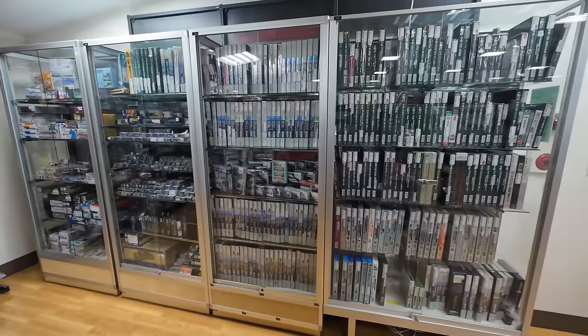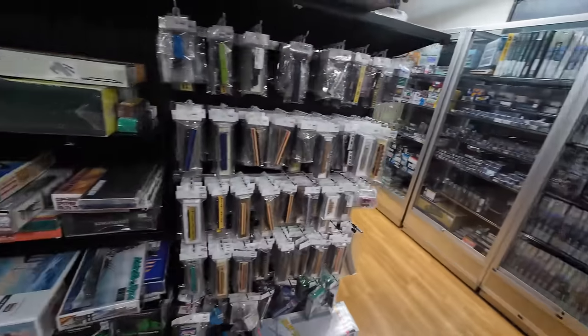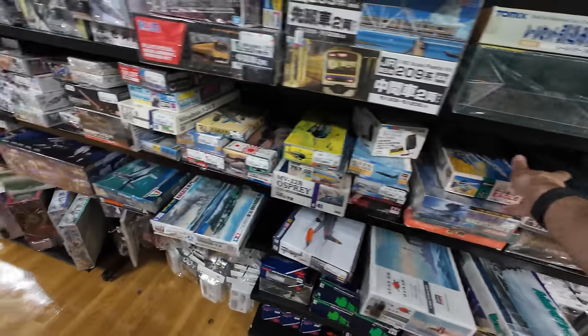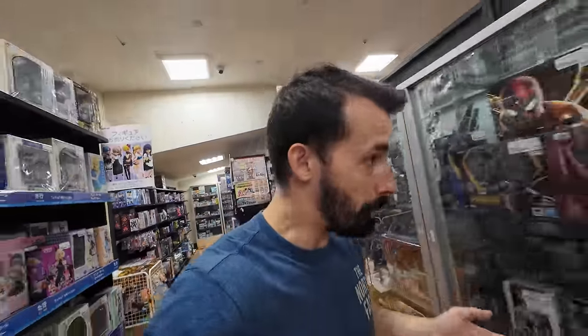The rest of this corner is going to be all plastic models and train stuff. In fact, there's an entire case of just train stuff right here. We'll figure out what we buy at the end. Looks like they have Pokemon cards here as well — there is so much for me to look out for. More models there.